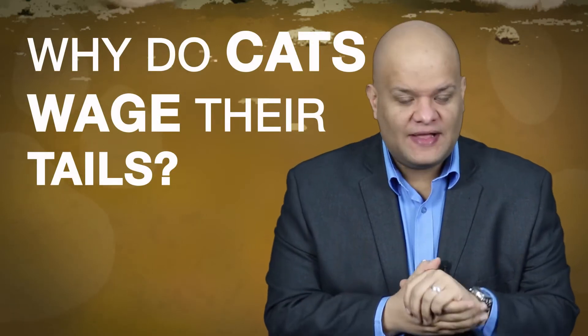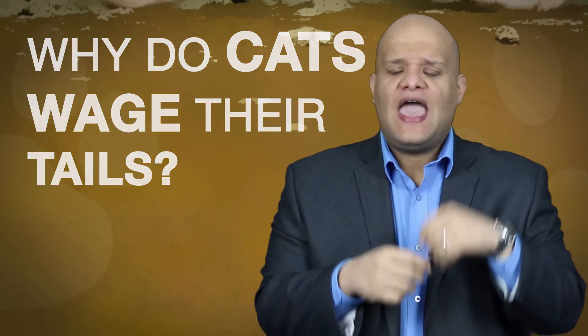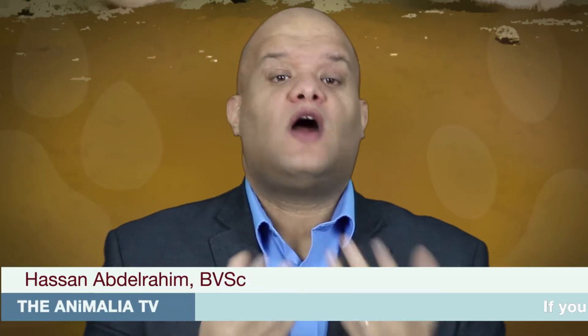Welcome back, this is Hassan and you are watching Animalia TV. Cats use their tails as a sensor and a navigation tool, and maybe an indirect tool of communication, especially with other cats.